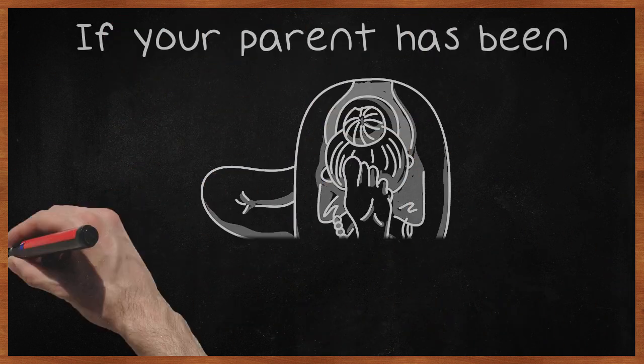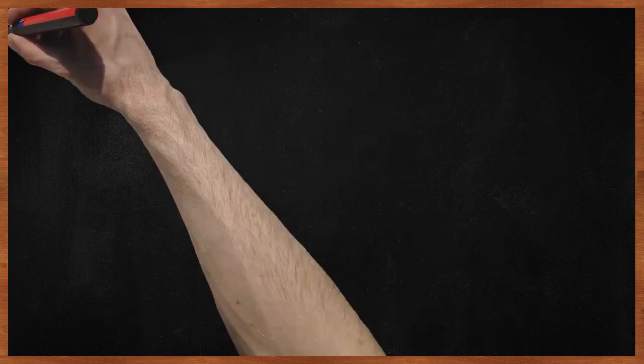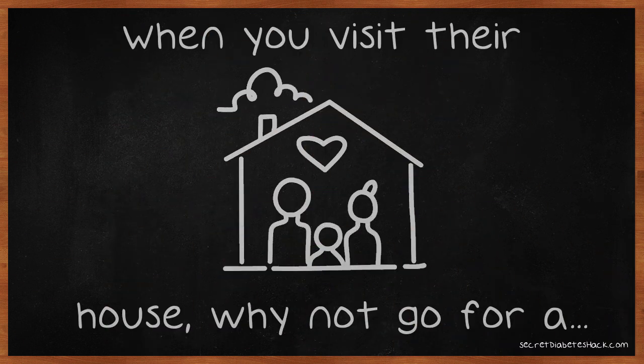If your parent has been diagnosed with type 2 diabetes, it is important that you help them in changing their diet and exercise rituals. Support them by bringing them healthy treats, like fruit salad, instead of cakes or cookies. When you visit their house, why not go for a long walk with them?